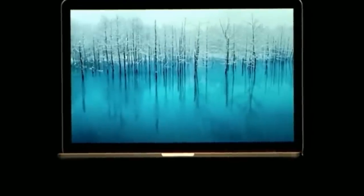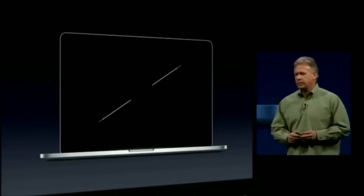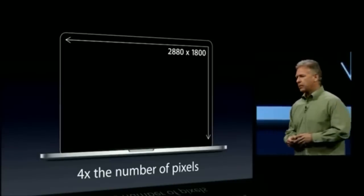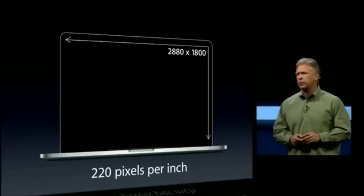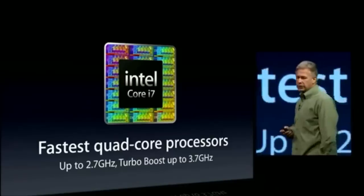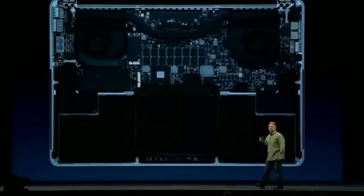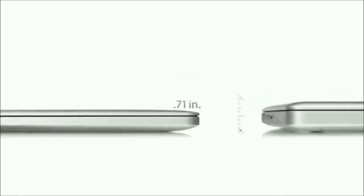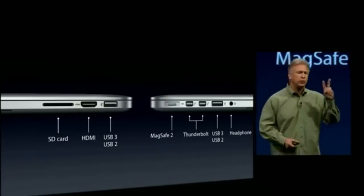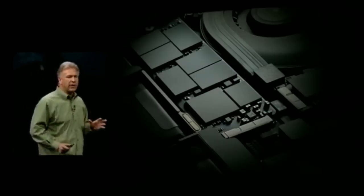Three years later, Apple gave the MacBook Pro its second big update, calling it the MacBook Pro with Retina Display. This new model featured a high-resolution 15.4-inch 2880×1800 pixel Retina Display with in-plane switching — more pixels than the 27-inch iMac display and an even wider color gamut. It also had a thinner MagSafe connector and ran on Intel's third-generation Core i7 processors. The disk drive was dropped, allowing this model to be just 0.71 inches thick — 25% thinner than its predecessor. It also dropped the Ethernet port, FireWire 800 port, and Kensington lock slot, and featured a solid-state drive instead of a hard disk drive.